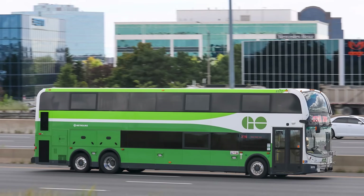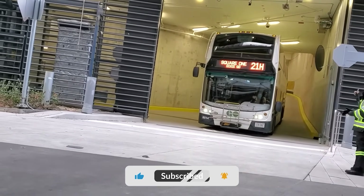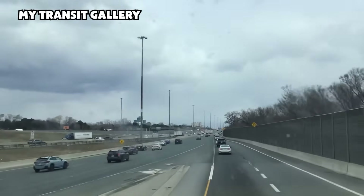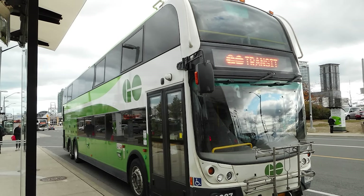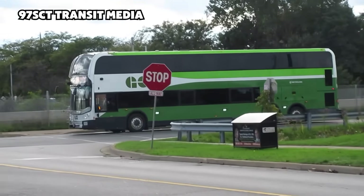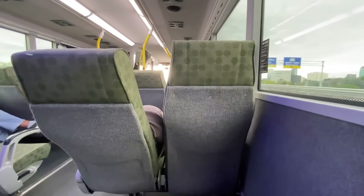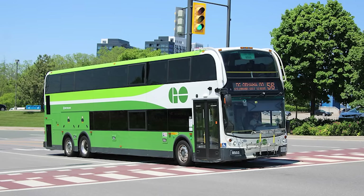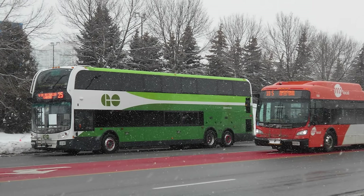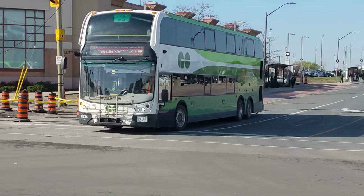When the first Super Low buses entered service with GO Transit in late 2016, they quickly proved their worth. For the first time, a double-decker could pull into Union Station's bus terminal without scraping a ceiling or being rerouted elsewhere. The same was true at York Mills and Hamilton — stations that had long been off-limits to taller models. Riders noticed the change immediately; suddenly they could enjoy the elevated view and extra seating on routes where double-deckers had never been allowed. With 81 seats compared to the 57 found on a typical highway coach, the Super Low let GO move rush-hour crowds more efficiently, meaning fewer buses clogging the 401 or the Gardiner Expressway.